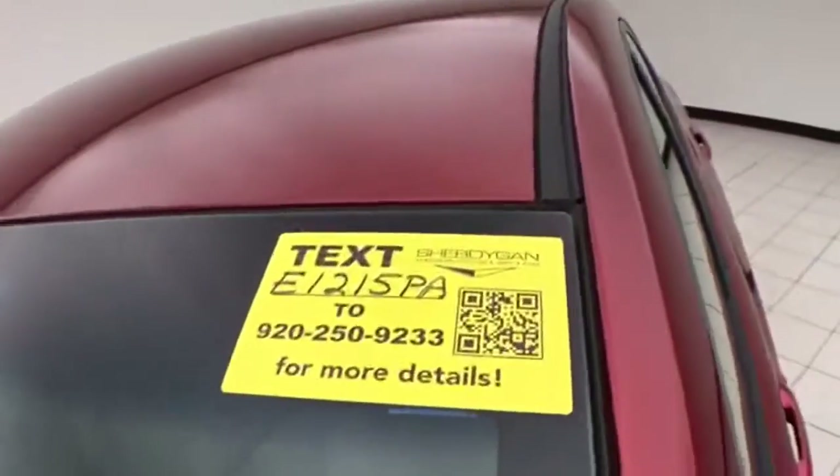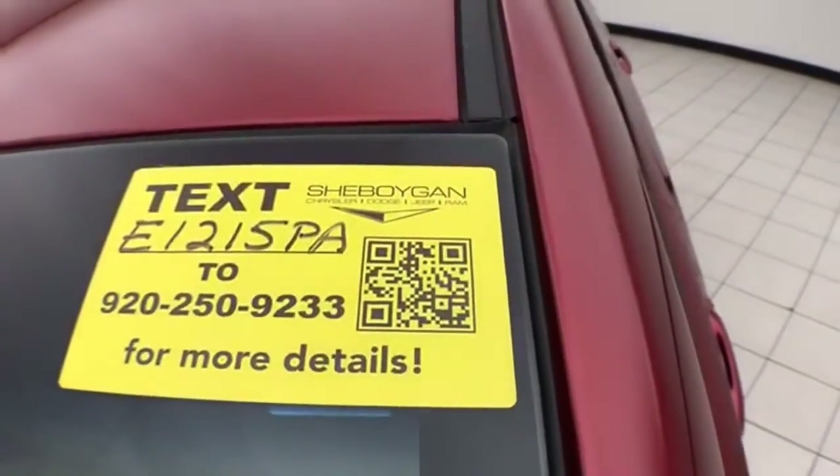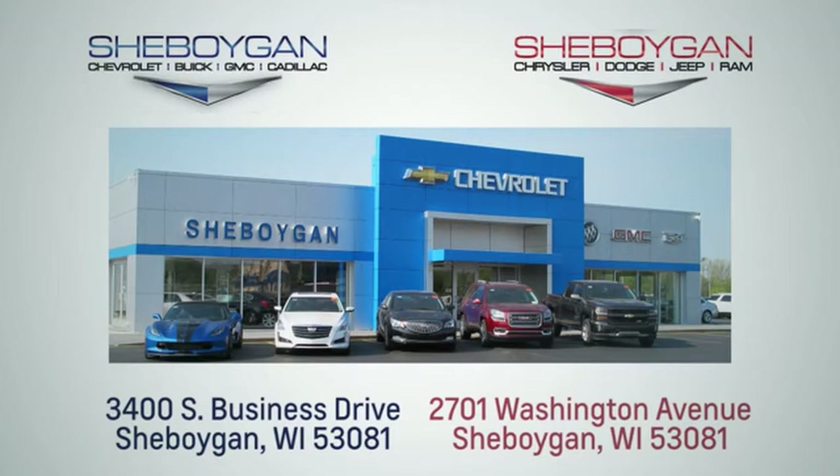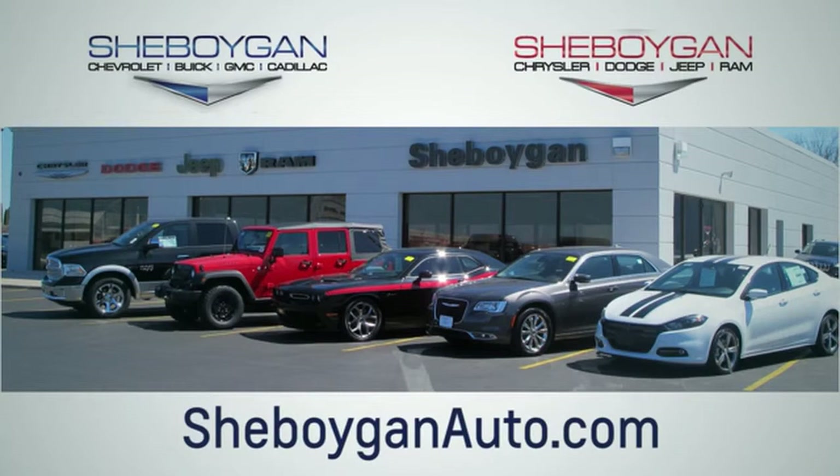Ready to go with new tires. For more information on this Elantra, please go to CheboyganAuto.com. Choose Cheboygan Auto. We are conveniently located at 3400 South Business Drive, or at 2701 Washington Avenue in Cheboygan, Wisconsin. CheboyganAutos.com.